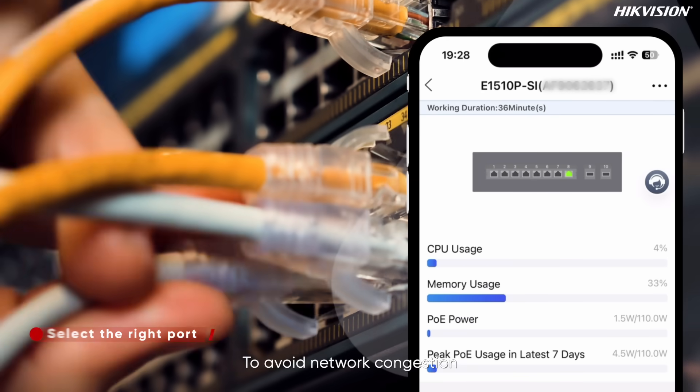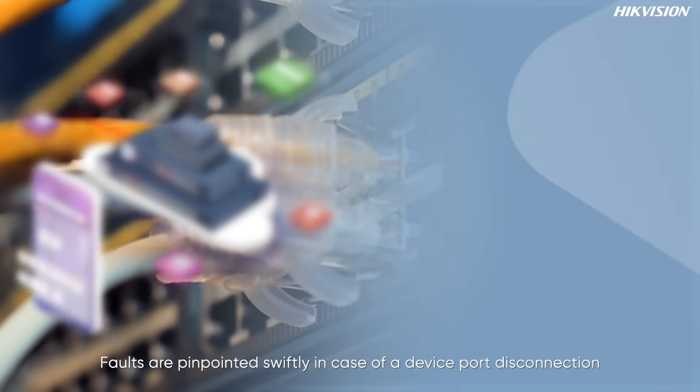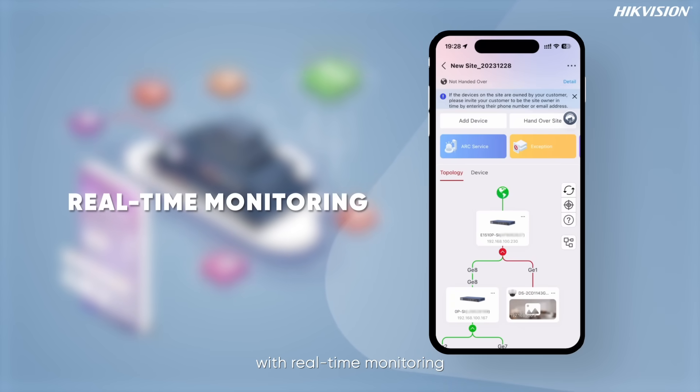To avoid network congestion, select the appropriate port for access. Faults are pinpointed swiftly in case of a device port disconnection, with real-time monitoring.